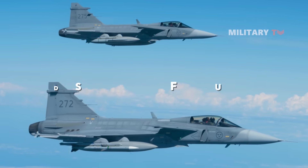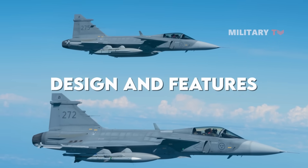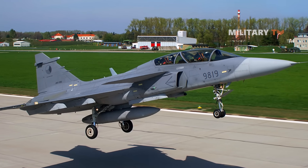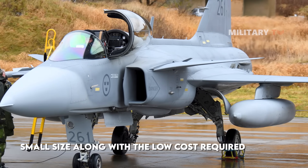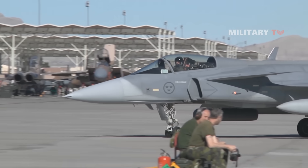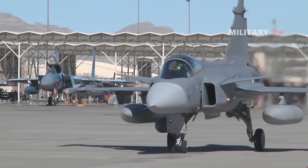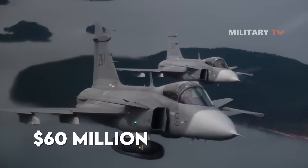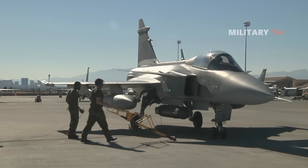One thing that probably differentiates the Gripen from the rest of the 4-plus-generation fighters on the market is its small size, along with the low cost required to operate it. Even though it's difficult to calculate the flyaway cost, the Gripen reportedly had the government spend less than $60 million. Gripen also boasted its low operational cost, probably the lowest of any modern fighter jets.